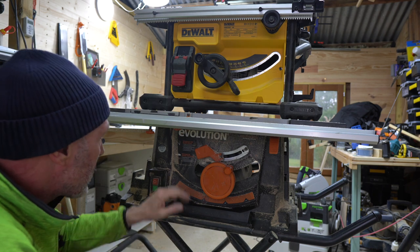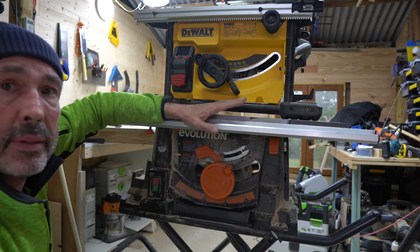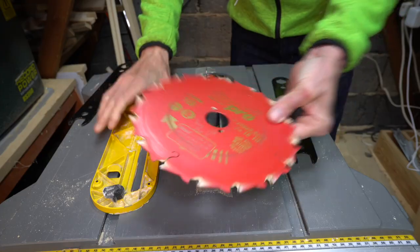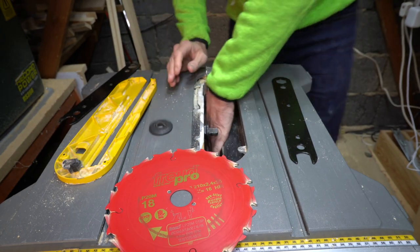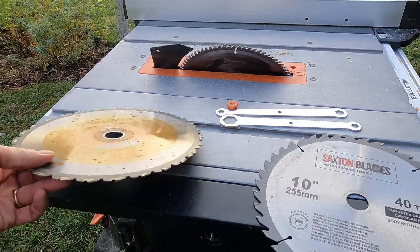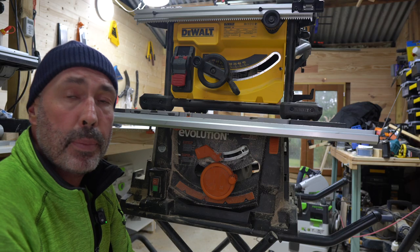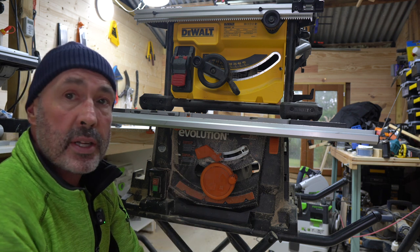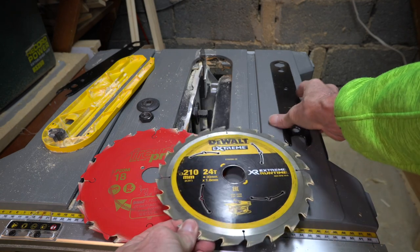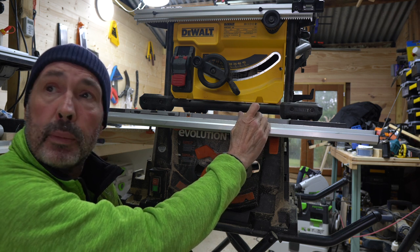In terms of motor size, the DeWalt is a 1850 watt motor and the Rage 5 is a 1500 watt motor. I've never seen any difference between the two - they both cut well, bearing in mind that the Rage 5 has a bigger blade. I usually run third-party blades on both: the Rage 5 has Saxton blades and the DeWalt has a Freud blade. Both blades cut really well. The multi-material blade that comes with the Evolution is a great blade - I've cut through large pieces of three-inch timber with screws and nails in and it coped perfectly fine. The DeWalt blade that comes with it is a standard blade and is fine too.